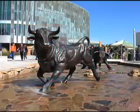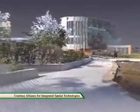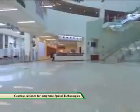It's a new way to look at USF, as researchers at the Alliance for Integrated Spatial Technologies, or AIST, are using three-dimensional imaging to create a virtual campus.